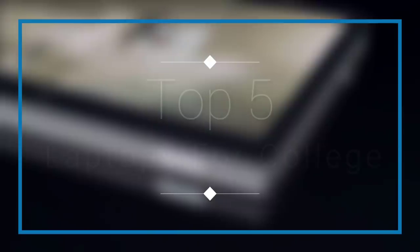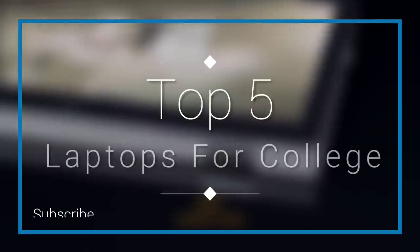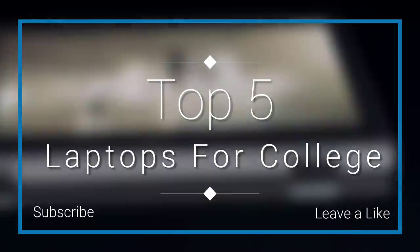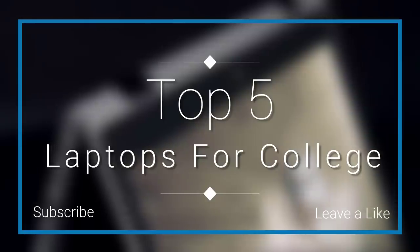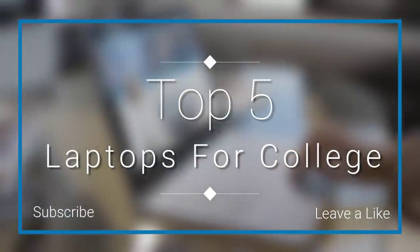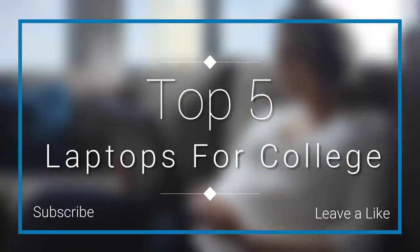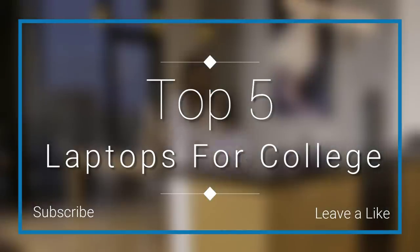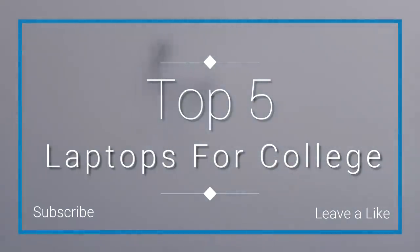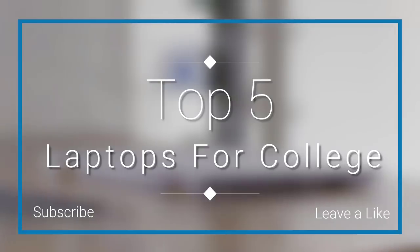In this episode of 10 Best Ones, we are going to check out the top 5 best laptops for college in 2018. I made this list based on my personal opinion, rating them on price, quality, durability, and more. If you want to see the price and find out more information about these laptops, check out the links in the description and comment section below. Let's get started.